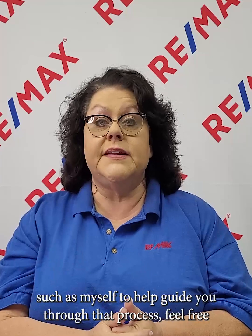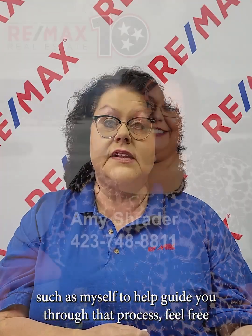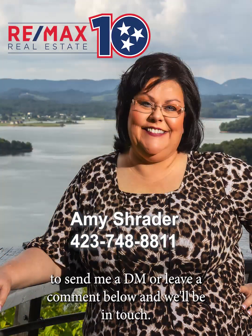So if you're thinking about selling your home, you need a professional such as myself to help guide you through that process. Feel free to send me a DM or leave a comment below and we'll be in touch.